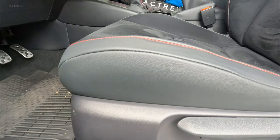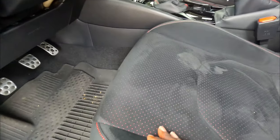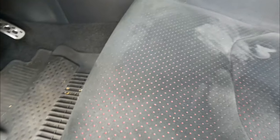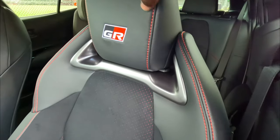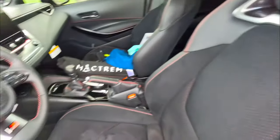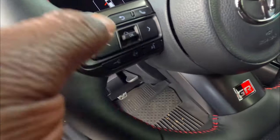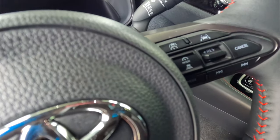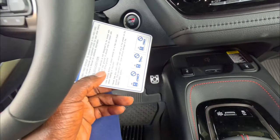The seat has nice bolstering that holds you in pretty well. It's full leather with perforated red — I really like that. You have an aluminum pass-through with nice red stitching. Those seats are very comfortable. The steering wheel has all your controls: volume, Apple CarPlay, phone, back button, and a dial to control the screen. On the right you have your driver assist controls, and of course the GR Corolla button.